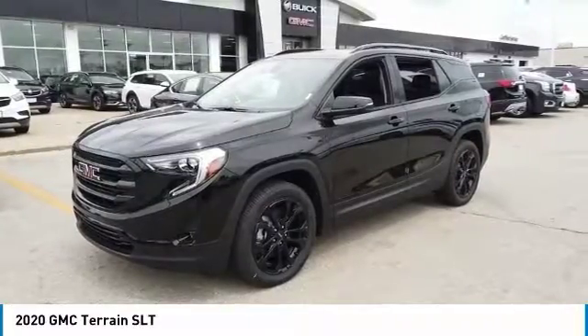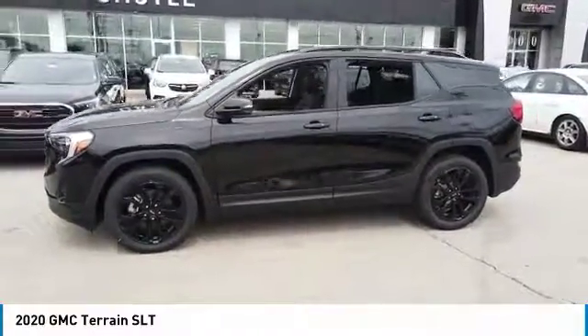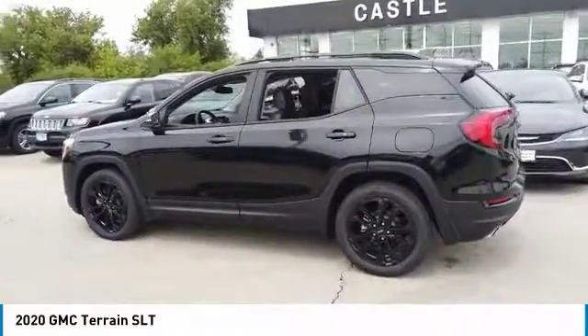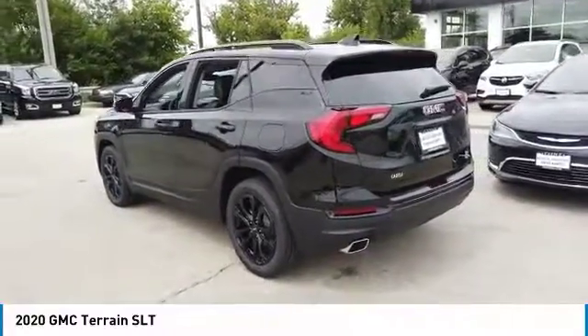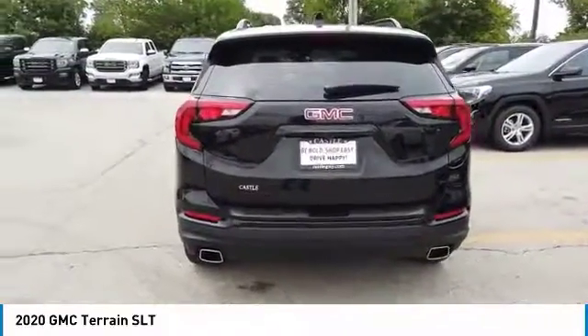Take a ride in the 2020 Terrain. The GMC Terrain combines the benefits of a crossover with the style and functionality of an SUV. Terrain offers uncompromised capability, a balanced stance, and a commanding view of the road, letting occupants enjoy a confident driving experience. And an EPA-estimated 32-highway MPG is not bad either.